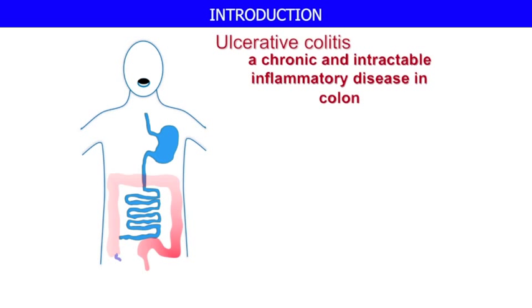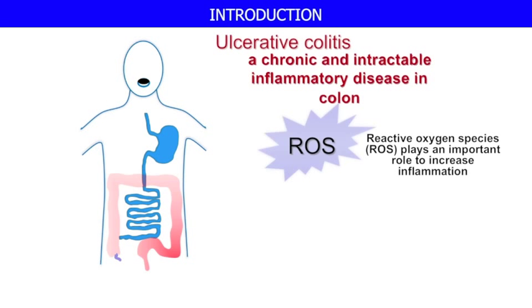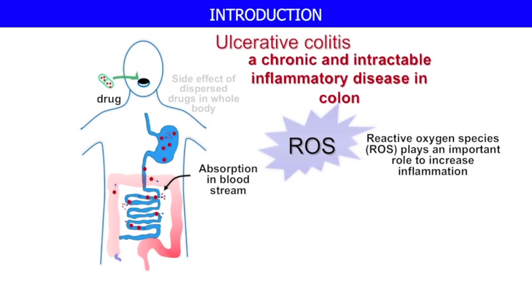As you are well aware, ulcerative colitis is a chronic and intractable inflammatory disease in the colon area. Reactive oxygen species plays an important role in increasing inflammation. However, low molecular weight antioxidant is not suitable for this treatment because it is absorbed into the bloodstream via the small intestine and cannot reach a sufficient amount in the colon area.